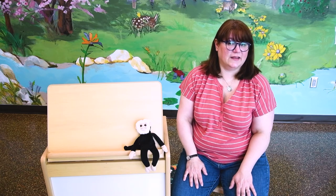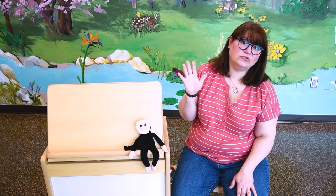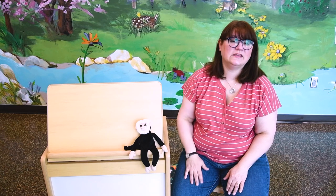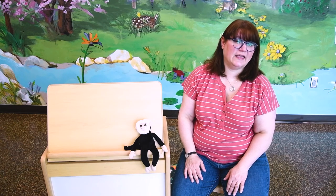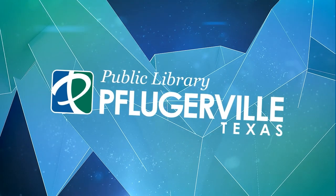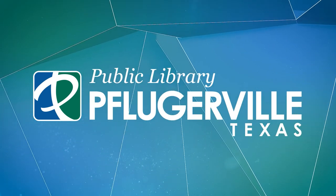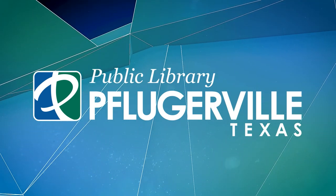Let's sing goodbye now. Goodbye, goodbye, we'll see you soon. See you soon, see you soon. Goodbye, goodbye, we'll see you soon. Goodbye, friends.